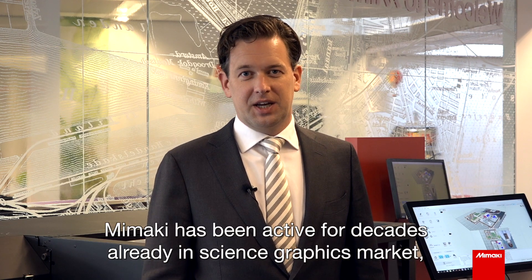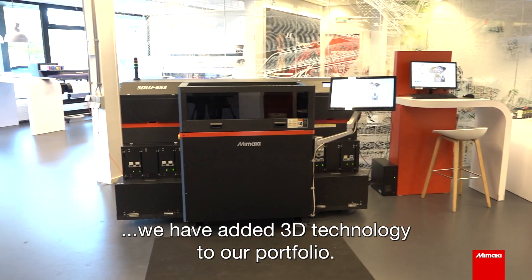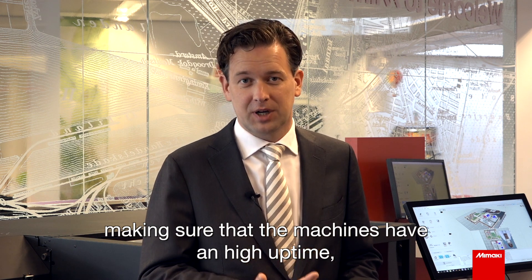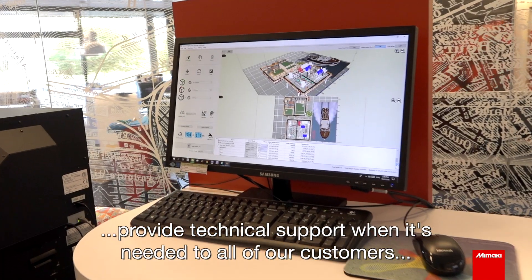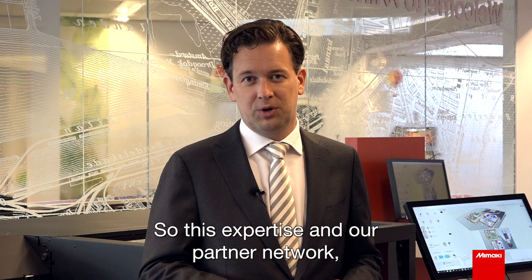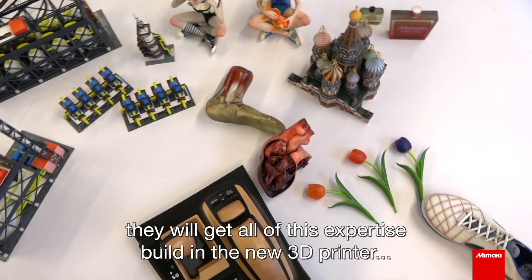Mimaki has been active for decades already in the sign graphics market, the textile market, and the industrial market, and most recently we have added 3D technology to our portfolio. Thanks to all the knowledge we have built up in color management and ensuring machines have high uptime, we have a partner ecosystem that provides technical support to all of our customers all over the world, covering almost every country. This expertise and our partner network assure that when a customer invests in a Mimaki product, they get all of this expertise built into the new 3D printer.